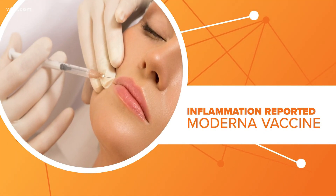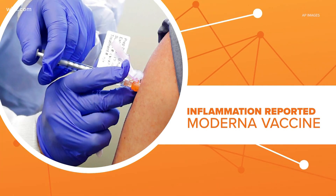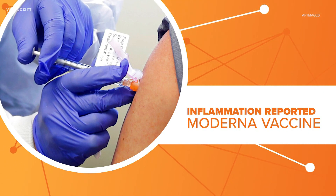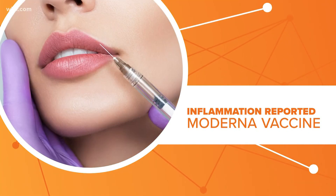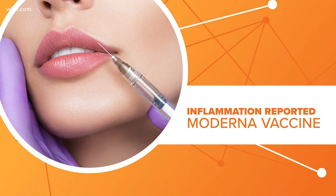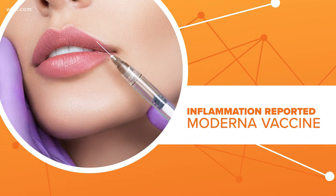According to reports in Los Angeles, the FDA advisory committee that reviewed the results of clinical trials for the Moderna vaccine noted a specific side effect for people in the trial who had cosmetic facial fillers: inflammation and swelling where those fillers had been injected.